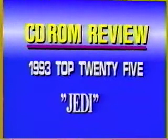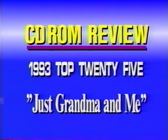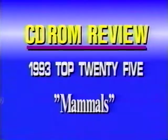Next is Jedi — three disks packed with facts about science and the environment. And Just Me and Grandma is a living book, the best-selling story beautifully illustrated. Next is the Learn to Speak series, a first-year interactive language course in French and Spanish. One of my favorites: National Geographic Mammals — one of the best disks not only of 1993 but of all time. It's a multimedia encyclopedia of mammals, from aardvark to zorilla.